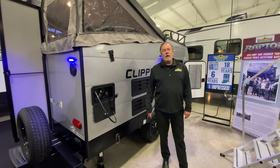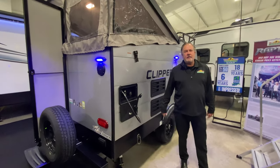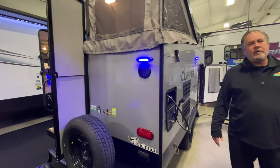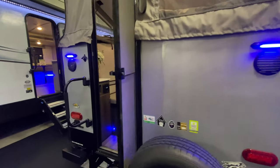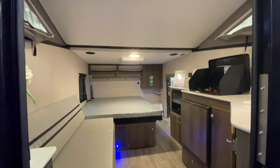Here I am in front of the Clipper 12, weighing in at 2,200 pounds — one of our lightest trailers that we have in stock. Towable with almost any vehicle. Take a look at the spacious inside: it's got an air conditioner, heater, and could probably sleep four in there.